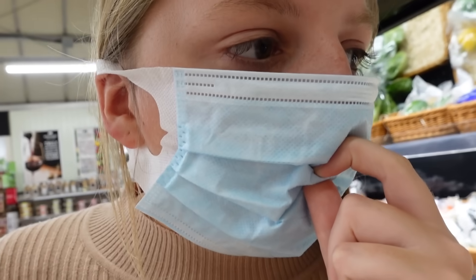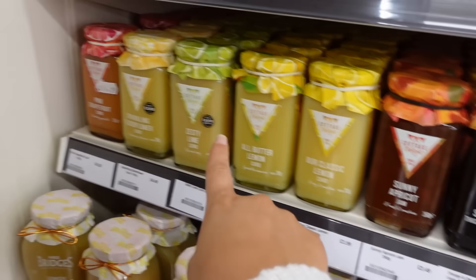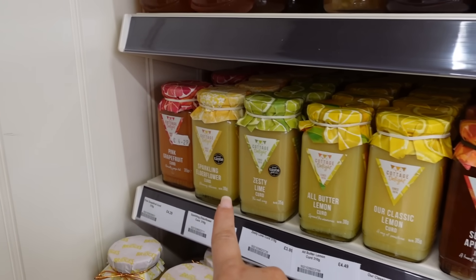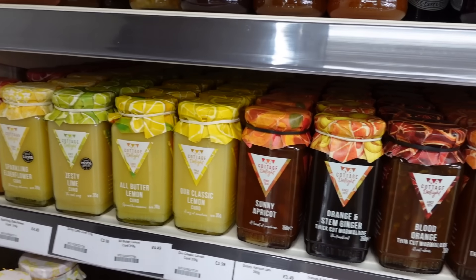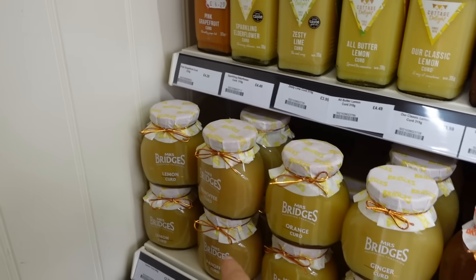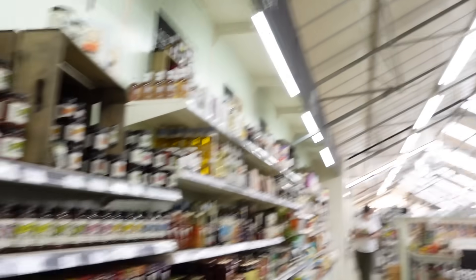They also do elderflower curd, all-butter lemon curd, and - oh my god - banoffee curd! Should we get that one? Yeah, why not? Mum would love this. She's so tempted - and so am I! We decide to get it - I can keep it at my house and she can have it on toast whenever she comes over.